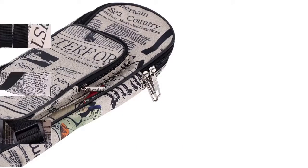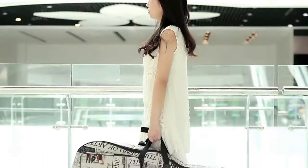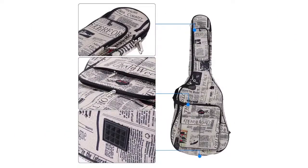Besides, it is well padded and has a soft-sided design, with cotton inside 10mm thick and a piece of rubber at the bottom. Protect your guitar from bumps during transport and carrying.